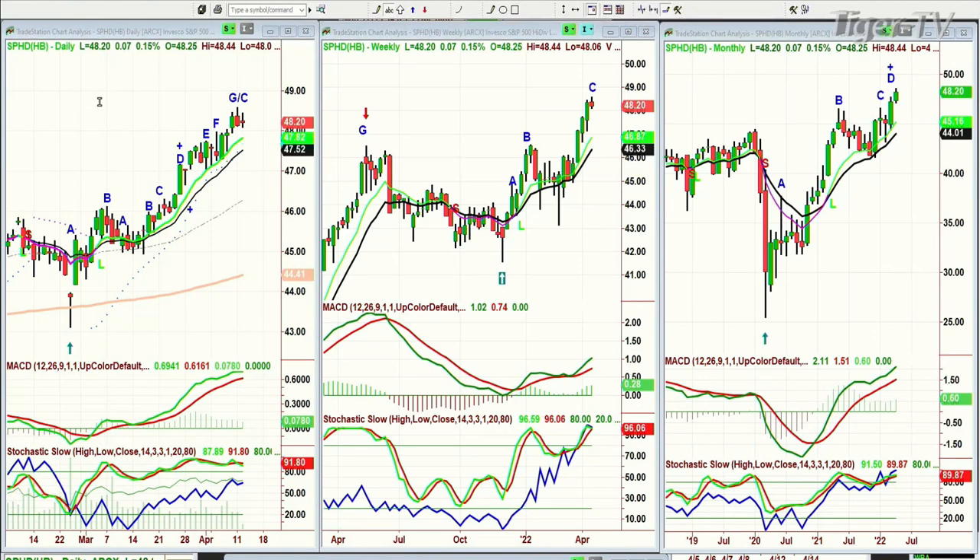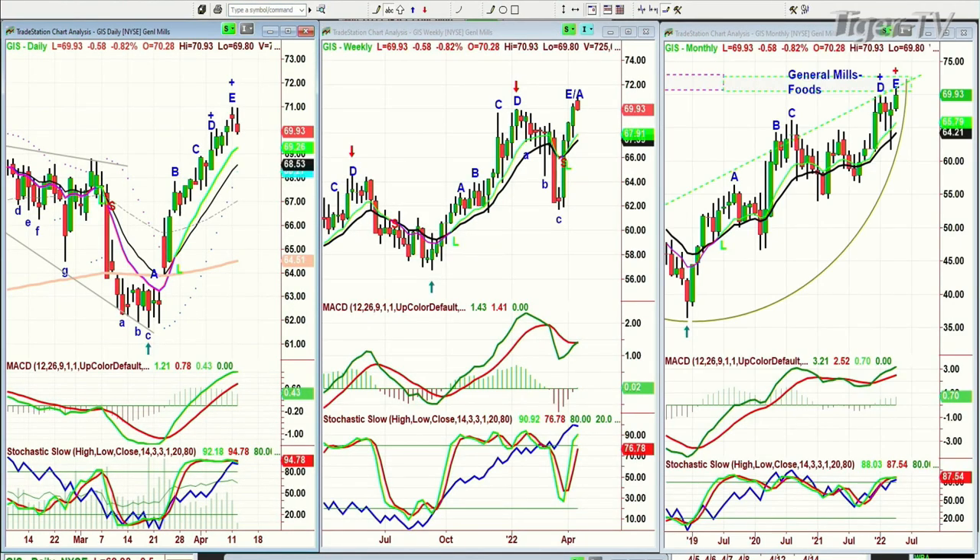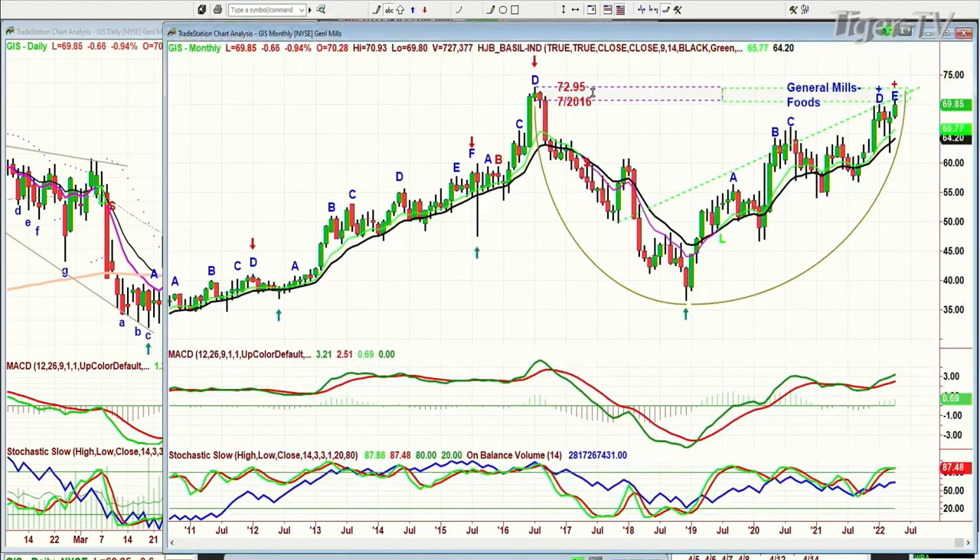This is the Invesco S&P 500 High Dividend Low Volatility ETF — the SPHD. A viewer in the Den asked: what is the Chapman Wave notation? This very much looks like the defensive sectors. Look at GIS — keep your eye on the left side chart. Doesn't this look the same? This is General Mills Foods. I'm going to be talking about these potential double tops in so many sectors. 72.95 was the high in July 2016 — peak D comes plummeting down to a low of about 36, rallies up.